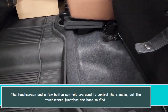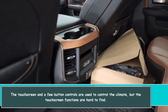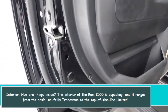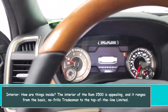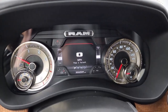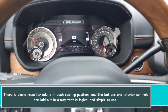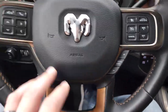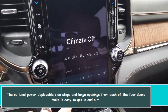The touchscreen and a few button controls are used to manage the climate, though the touchscreen functions can be hard to find. The interior of the RAM 2500 is appealing, ranging from the basic no-frills Tradesman to the top-of-the-line Limited. There is ample room for adults in each seating position, and the buttons and interior controls are laid out in a logical, simple-to-use manner.